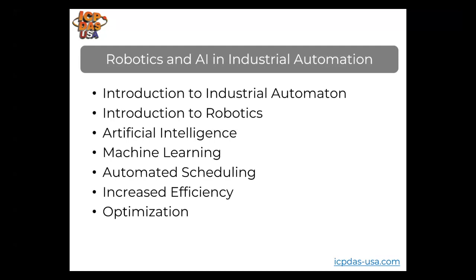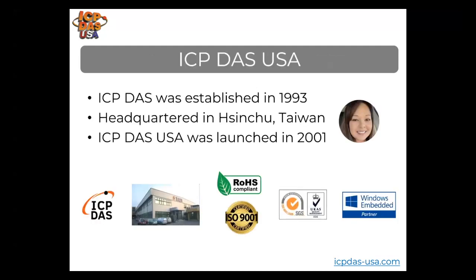If you're working on any applications you want to go over, let us know. I'm Maria Santella, our sales manager. I've been with ICP DAS USA for 11 years and previously held positions as application engineer, technical sales engineer, and web developer.